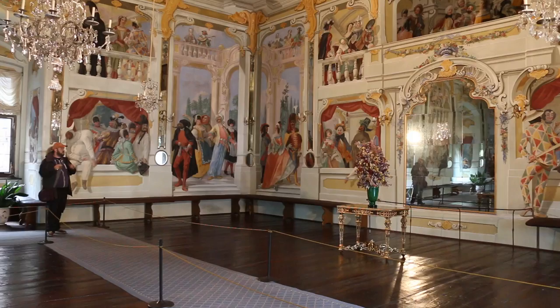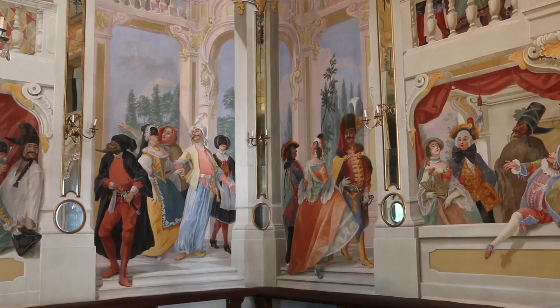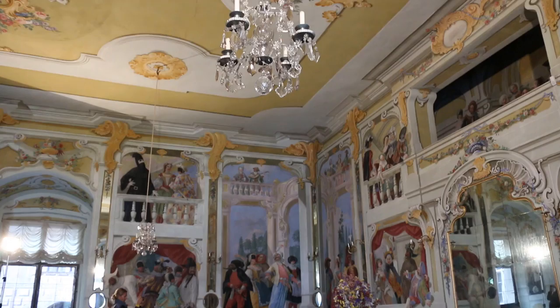When I saw the masquerade room, I marveled at the detail. I was even more impressed when I discovered that Joseph Ledner, the painter, managed to complete the decorations in less than six months.